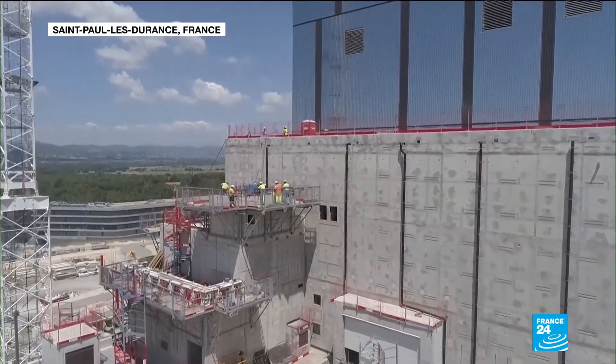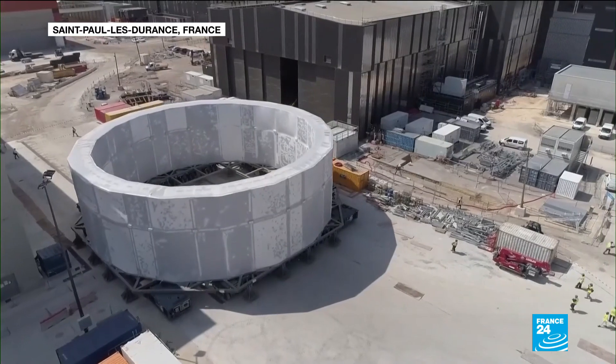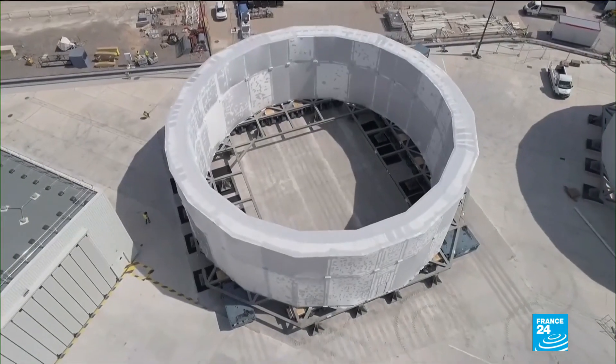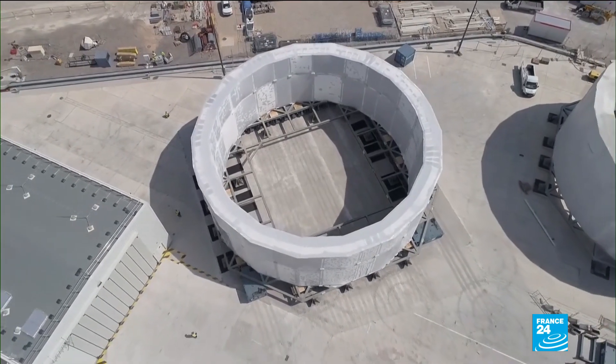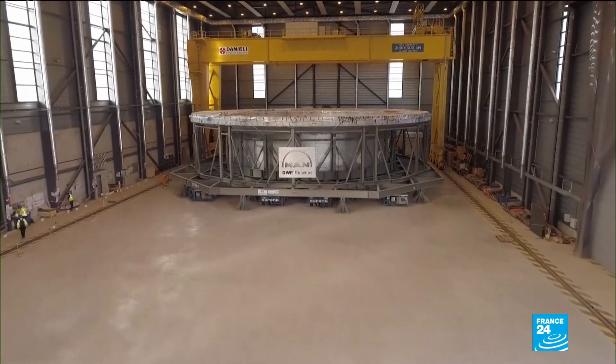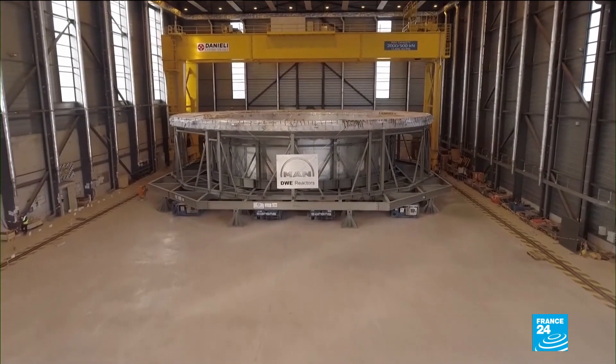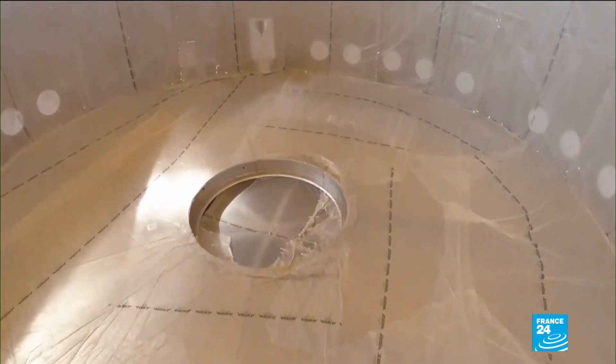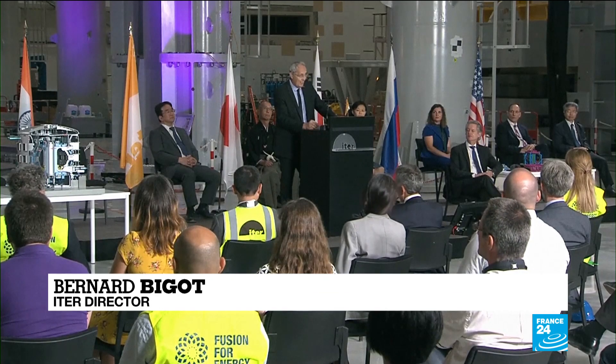It's the nuclear reaction that powers the sun and the stars, and scientists from around the world are hoping that hydrogen fusion could provide endless energy here on Earth. Assembly of the massive reactor that would do the job is now underway in the south of France. The hardest part lies ahead.